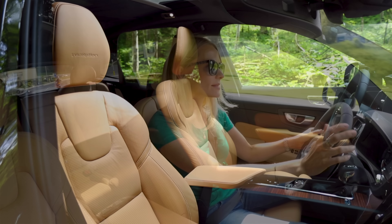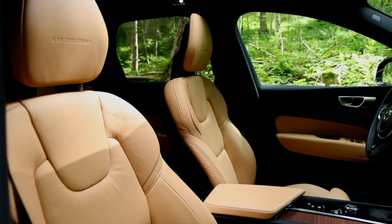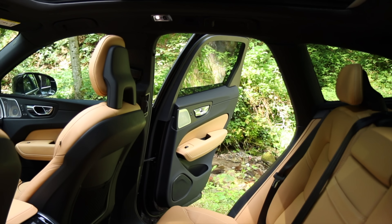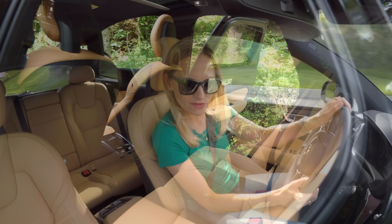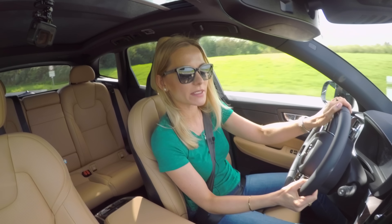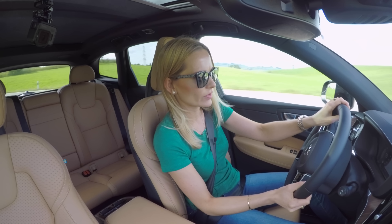In terms of space, the seats in the front are very comfortable. The back isn't too bad at all, because you can easily fit a two-meter person whilst another two-meter person is sitting in the front.